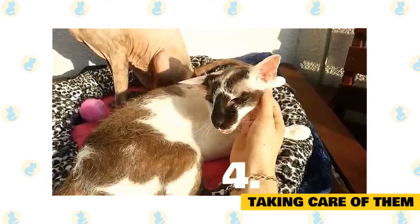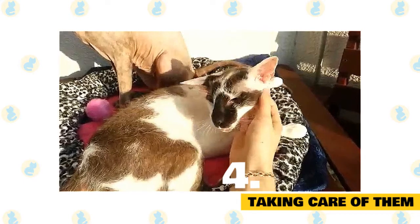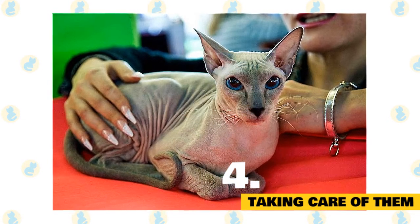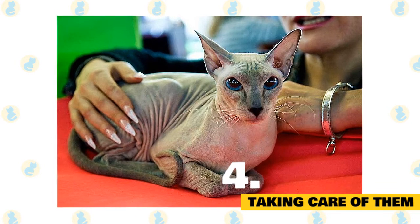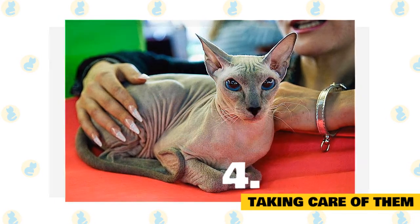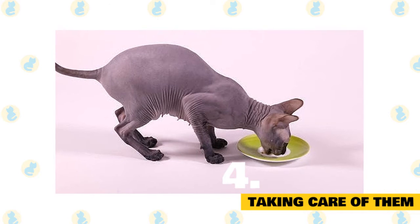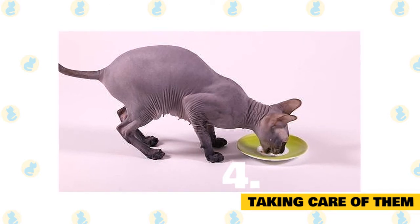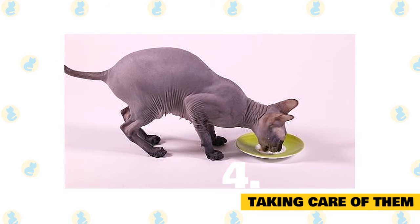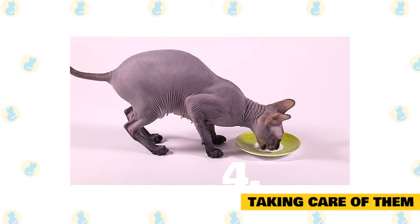Taking care of them: If your Peterbald has fur, maintenance is pretty simple. For downier coats, a rubdown once a week with a chamois or glove takes care of it. For straight coats, a soft brush and you're done. If your cat has hairless patches or is fully bald, then baths are going to be necessary, probably weekly. The natural oils in their skin and saliva will keep them moisturized and healthy, but regular bathing will keep those oils from building up and causing skin issues like acne. Feeding can sometimes be a complicated issue for Peterbalds — they have a higher-than-average metabolism, with some owners reporting feeding them up to five times a day. Whether or not your Peterbald has been spayed or neutered can also change how much they can take in without gaining weight, which is one reason owners may choose to feed their cats during specific windows rather than free-choice feeding.